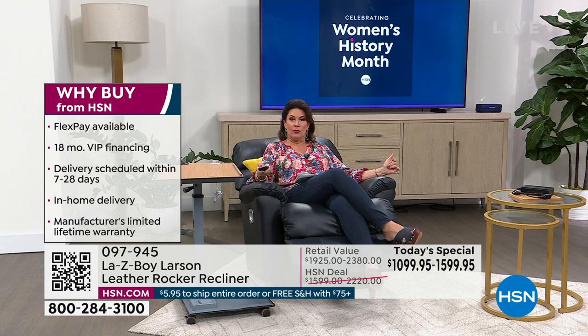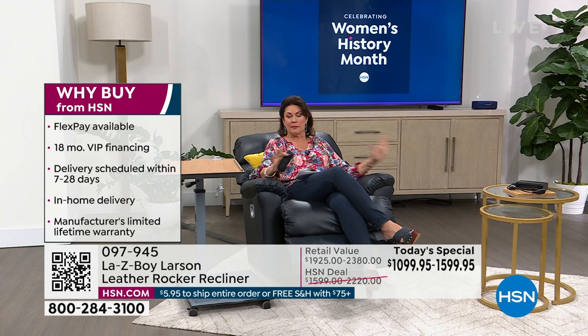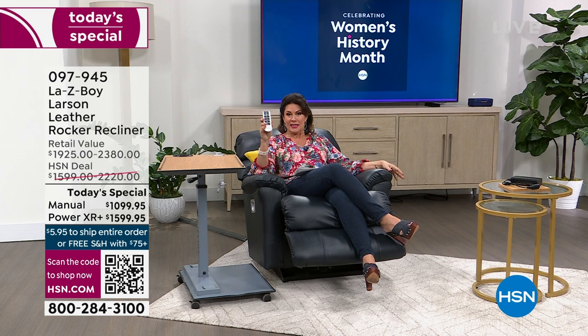We have sold close to 800 of these today and have about 600 remaining across all color options. That includes whether you want it in the manual — simply a lever you pull up to adjust — or the power recliner. There is nothing like it. It is so easy, it is so fun.